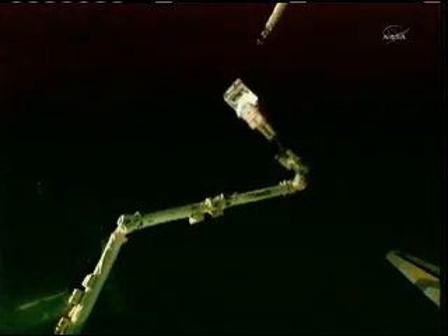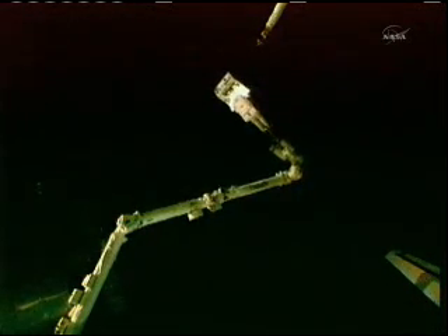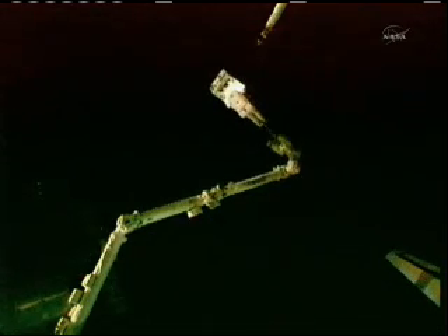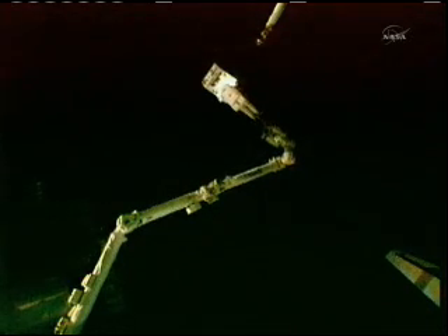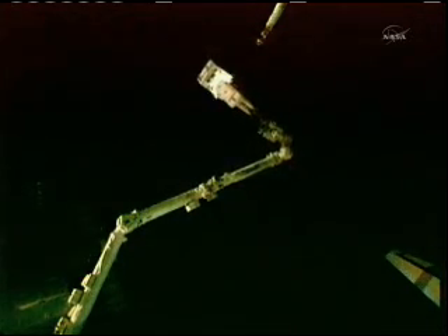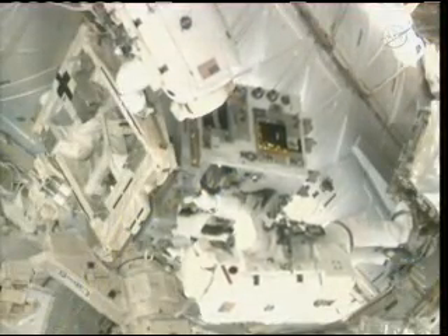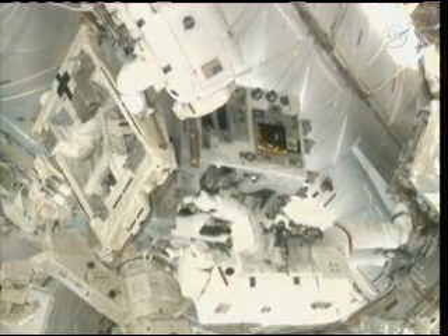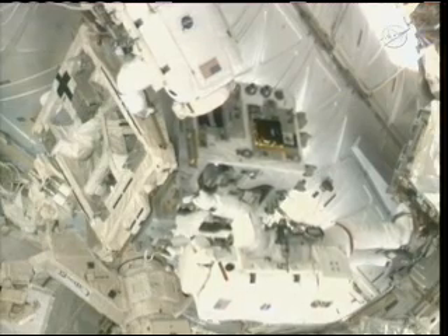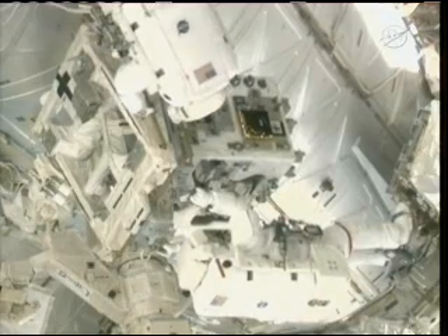Mike Fossum has the Robotic Refueling Mission — the RRM — in his hands. He's on the end of the station's arm and moving out of Atlantis' payload bay. Here you see the Robotic Refueling Mission just about to be installed and handed off to the Dexter arm over on the Lab. I know that everybody at Goddard was holding their breath here, making sure that we were all sending them good wishes, and we were able to get it installed onto Dexter just fine.